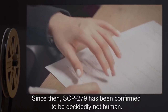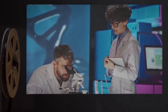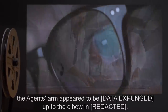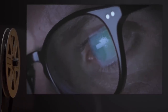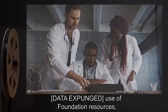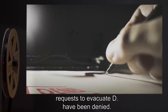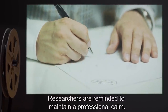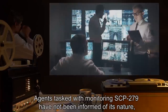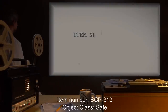Since then, SCP-279 has been confirmed to be decidedly not human. DNA retesting is impossible due to the nature of SCP-279. Testing confirmed that agents claimed to be grasping SCP-279's arm when — as viewed with the aid of said doctor's methods — the agent's arm appeared to be [data expunged] up to the elbow. Researchers were reminded that despite the admittedly unsavory aspects of allowing it to interact with civilians, [data expunged] use of Foundation resources, coupled with the fact that very little is known of SCP-279's motives, requests to evacuate D have been denied. Agents tasked with monitoring SCP-279 have not been informed of its nature, as the information was deemed too distressing.